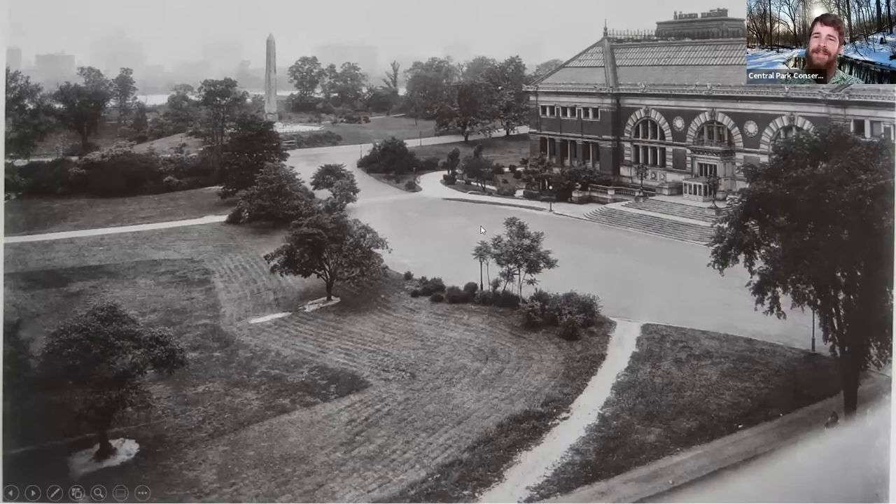This obelisk and the Metropolitan certainly are very important features around the park today, and they both interestingly came around the same time. The original Metropolitan Museum opening around 1872, eventually ending up here in Central Park in 1880, with the obelisk coming the year after in 1881 — helping to bridge that connection of really amazing ancient civilization history existing here in New York. Today we are lucky in New York to have one of the most immense collections of ancient Egyptian artifacts in the world, so we're really excited to have this obelisk finding its home just beyond the Metropolitan Museum here in arguably the greatest public work in all of the world, Central Park.